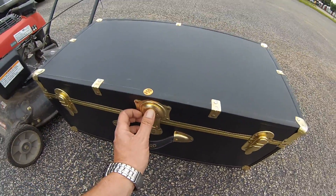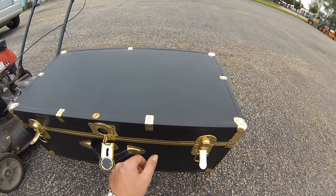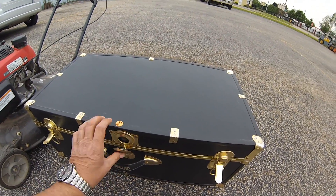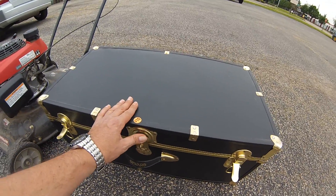They also had this trunk in very nice condition. I sell a lot of these trunks — they're not very expensive even when they're new. They wanted $10 for it. I got it for $5 and can easily flip this for $25 in the shop.